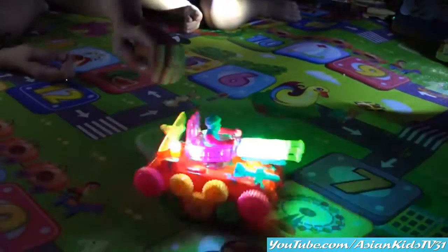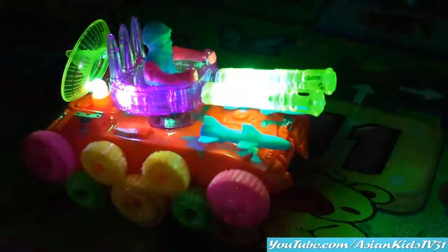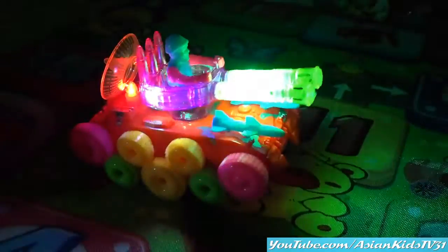You can play this in the dark! Absolutely awesome! It's a Flash Tank! Bump and go tank with lights and sounds!